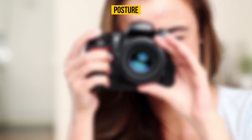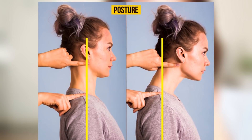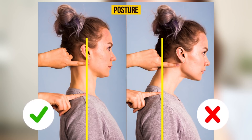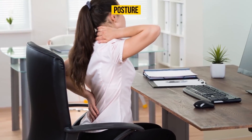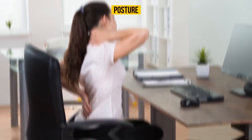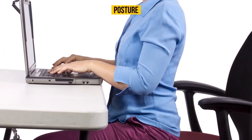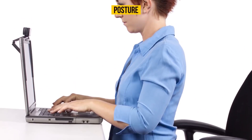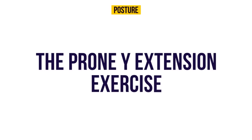Ask someone to watch you or take some photographs. Use a ruler, or simply do it in your imagination, to form a line from your earlobe to the bone in your shoulder. If the line is straight, you're okay. If the earlobe is a little further forward than the bone, it indicates problems with your posture. Nowadays almost everyone has a rounded back, often caused by a sedentary lifestyle — try to keep a straight back when working and do special exercises.